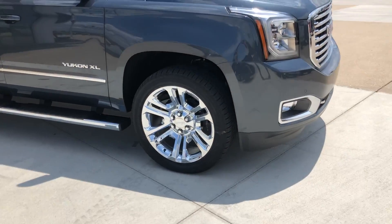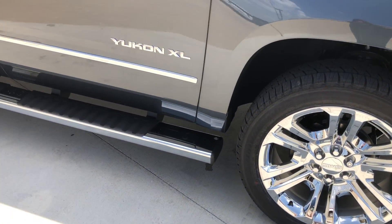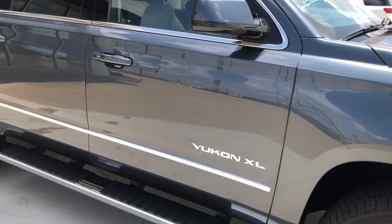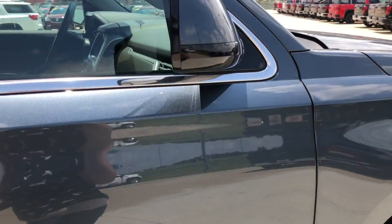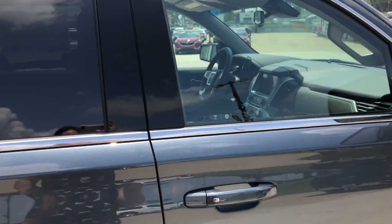This XL has 18-inch bright aluminum machined wheels, 6-inch side step, chrome trim and accents throughout the exterior of the vehicle, sports utility rack, and heated exterior mirrors with dark rear privacy glass.